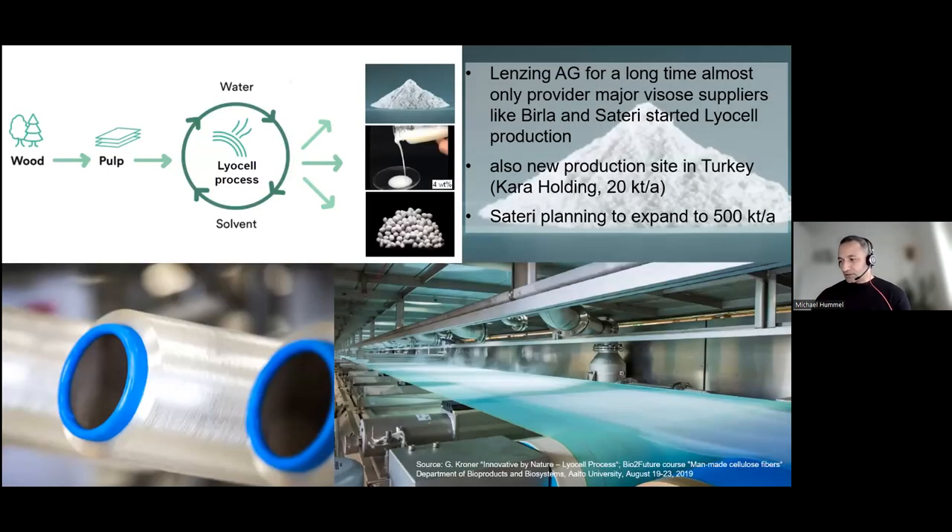At the moment, this technology is mostly used for textile applications. The generic name for the Lansing lyocell fiber is Tencel. For a long time Lansing was the only producer, but nowadays there are also other big producers like Birla and Settere building plants — Settere in particular planning a massive production of 500 kilotons per year. The total global capacity is currently around half a million tons per year. It is also possible to make films, powders, and continuous filament, not only staple fibers.